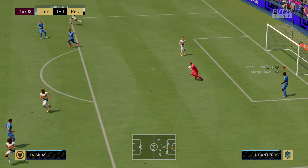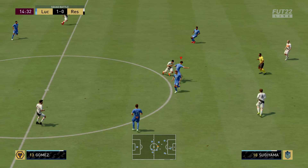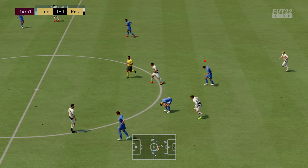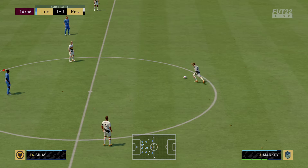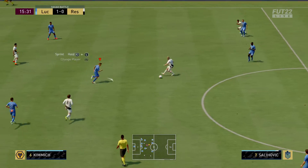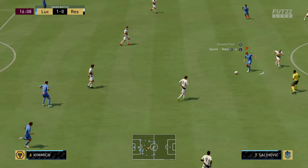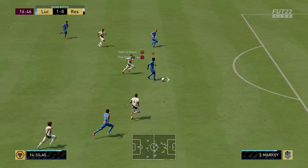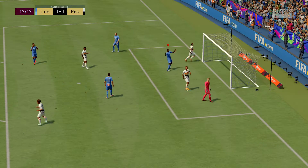Ideal header, and the goalkeeper had it all the way. And that is going to be a free kick. The ball lost here. He's in with a chance. Surely. Oh, he squandered the opportunity.